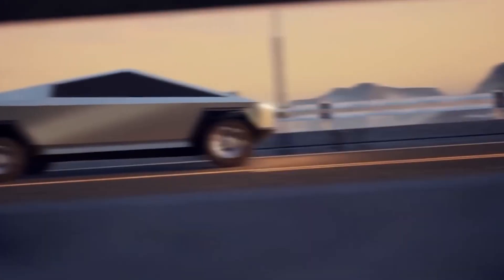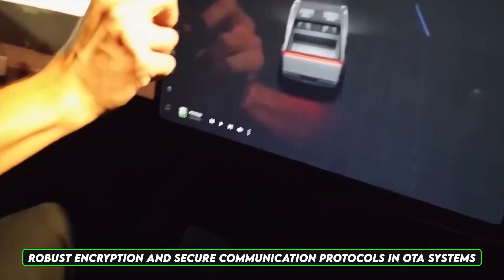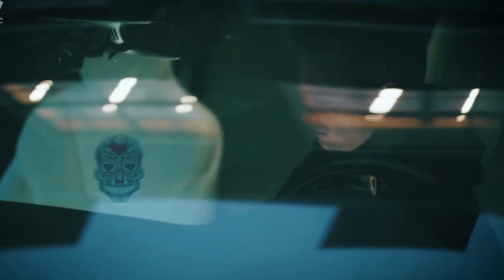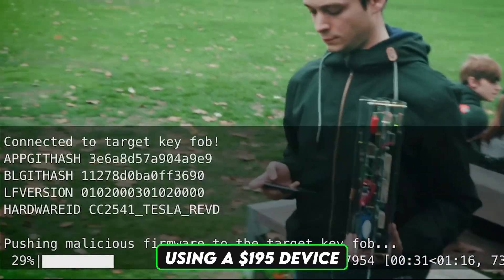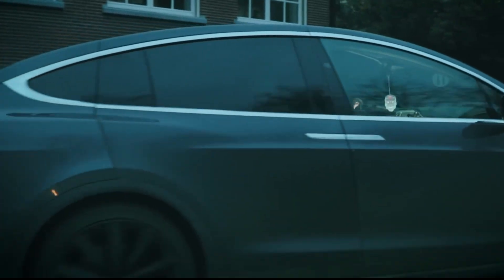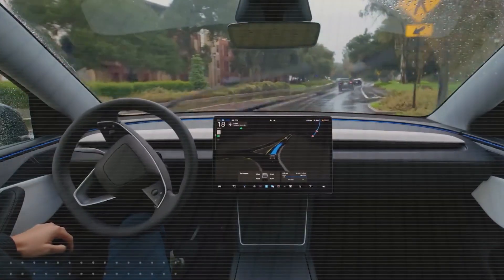This highlights the importance of robust encryption and secure communication protocols in OTA systems. In 2020, security researchers from COSEC demonstrated that they could hack Tesla Model X vehicles through their firmware update system using a $190 device, allowing them to unlock and steal the vehicle in minutes. Tesla promptly patched this vulnerability, but it showcased how critical secure update systems are.